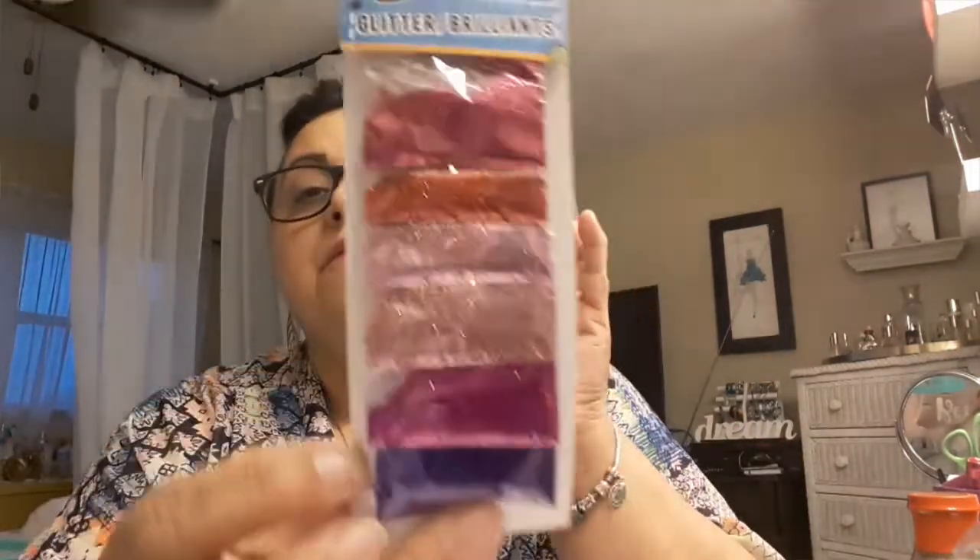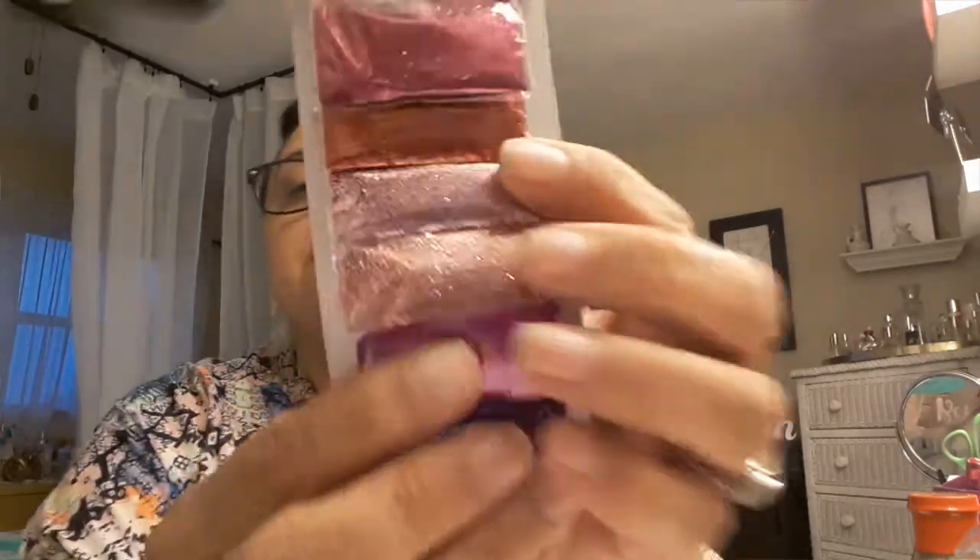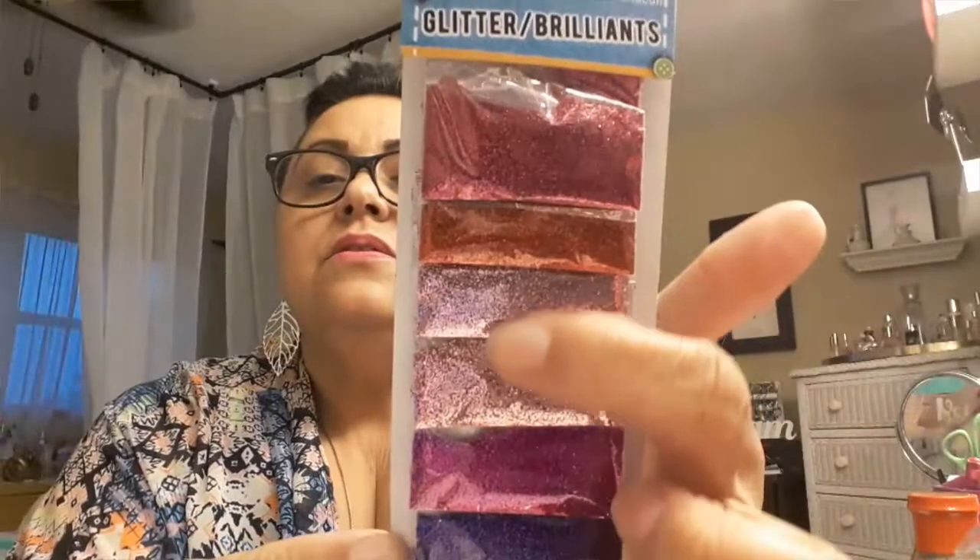The second thing I picked up was this pack of glitters from the Dollar Tree. It's a pack of different types of colored glitter — one, two, three, four, five, six types. These are so pretty. I especially like the rose gold.